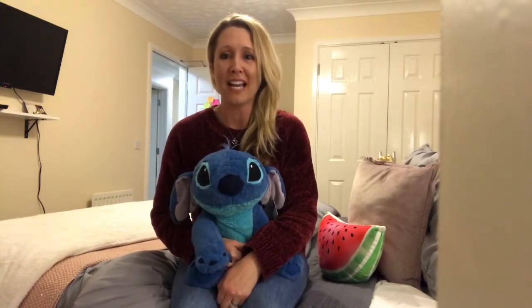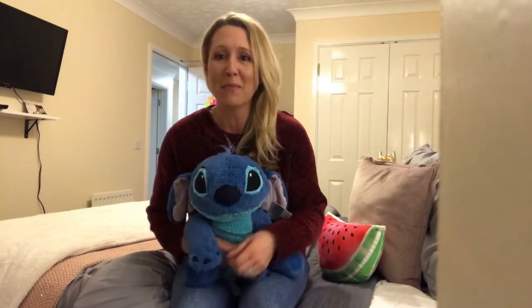Today we're doing a clothing haul and we're excited to show you guys what we bought while we've been out shopping.